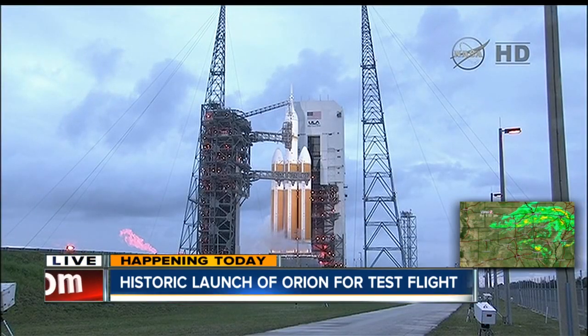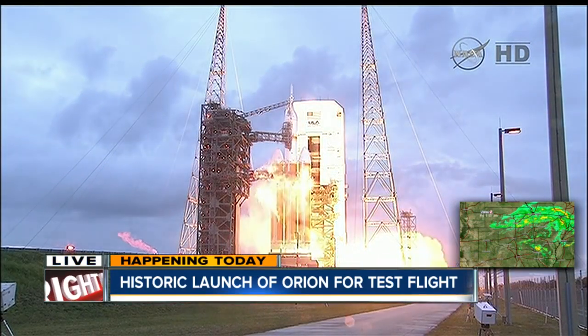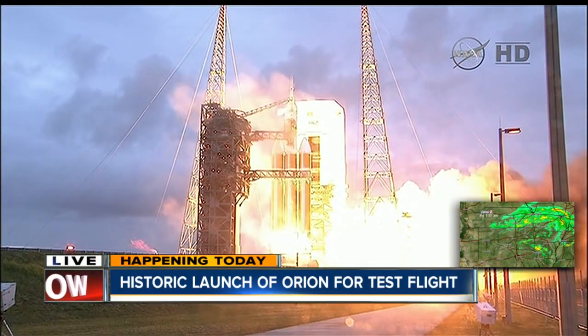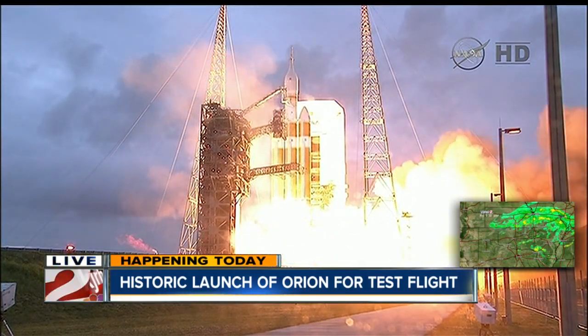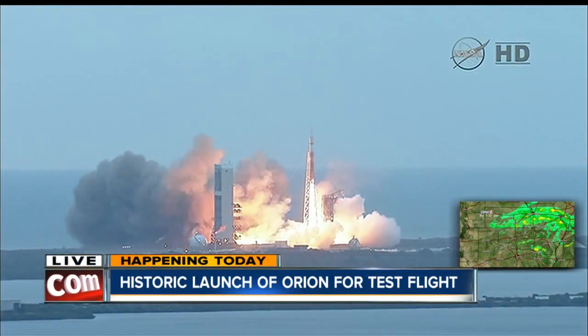8, 7, 6, 5, 4, 3, 2, 1 — and liftoff at dawn, the dawn of Orion, and a new era of American space exploration.